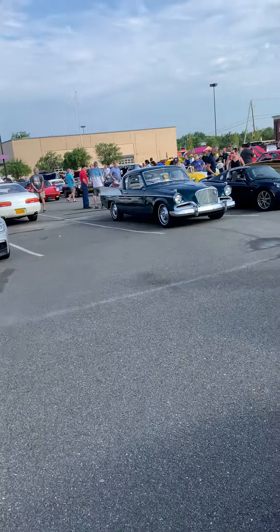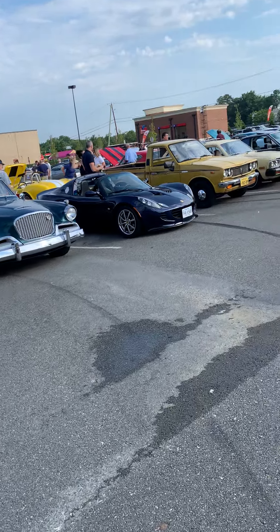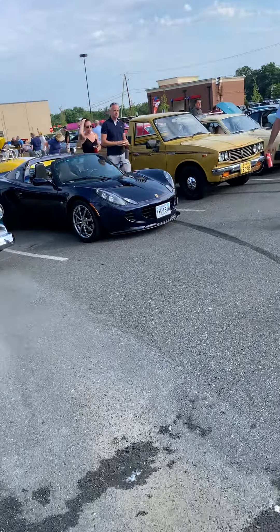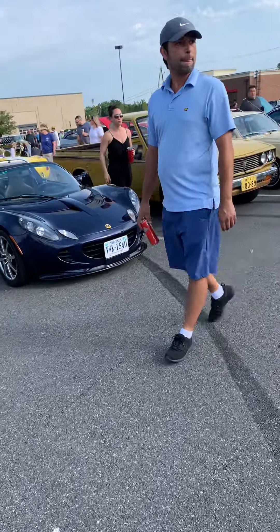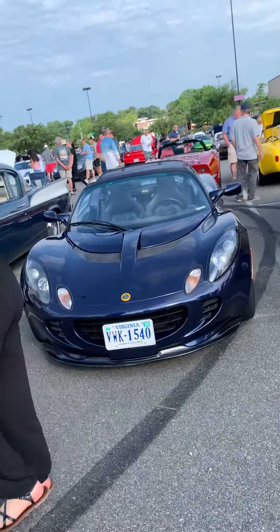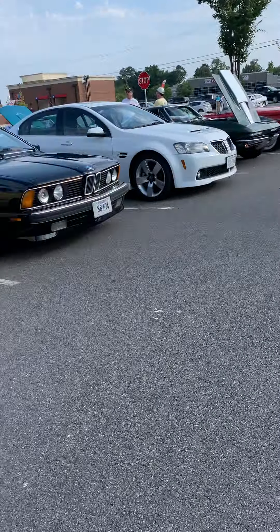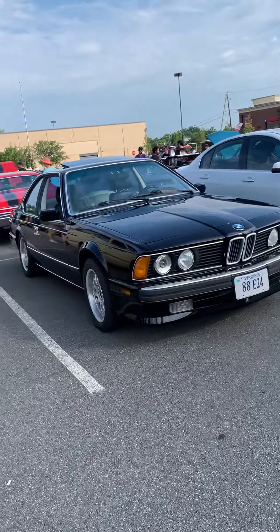Then we have a dark green Studebaker here. There are three Lotuses — goodness gracious — they're a lot of money. There's a Stingray behind it and what looks like a fake Cobra, though I'm not really sure.